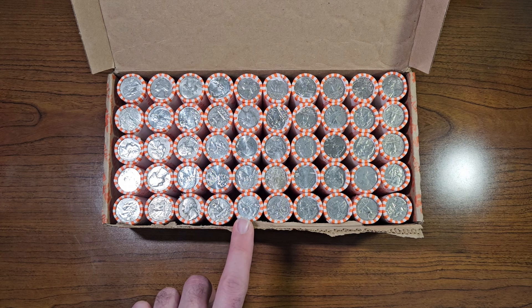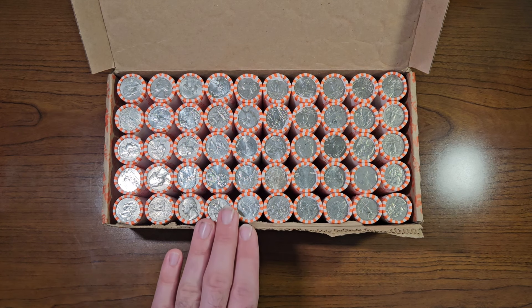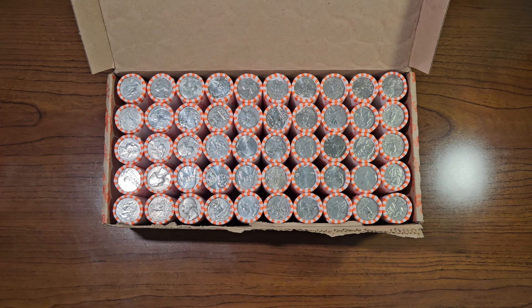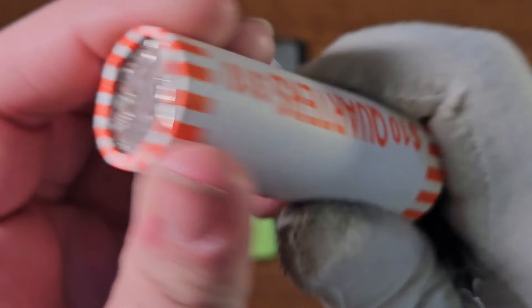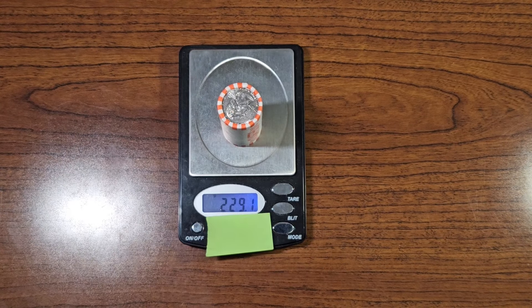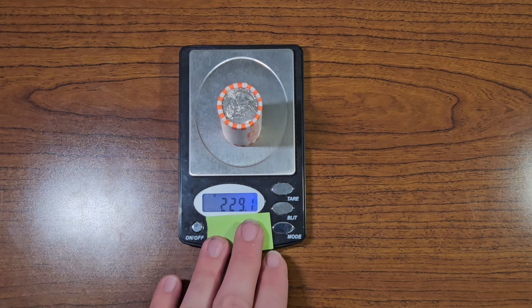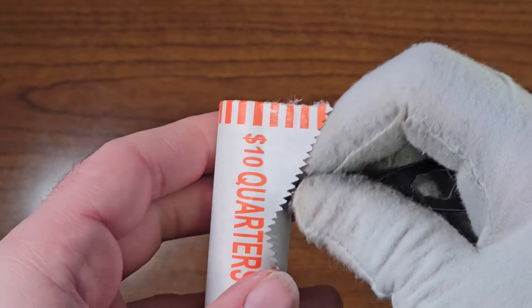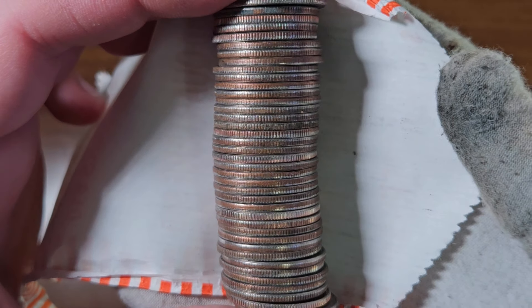I'll do the same format as the previous box — I'll open these first five rolls with you, see what we can find, then open the rest on my own, and then do a full box recap. Roll one of this box weighs 229.1 grams — not often do I see that, so that's got me excited. Let's take a look at this roll together and see what we can find inside. Don't see any silver inside of this one.